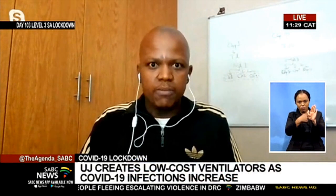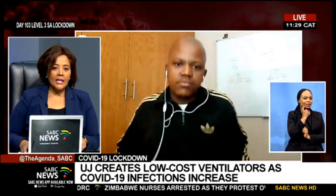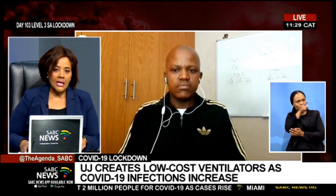You're saying that anyone who has a 3D printer can get the files, but obviously once a patient is in need of a ventilator they're not able to assist themselves. One imagines that you're mostly speaking to hospitals and clinics as opposed to individuals — how is this engagement taking place?